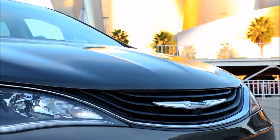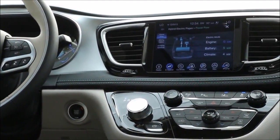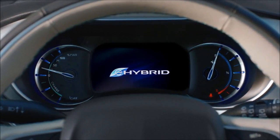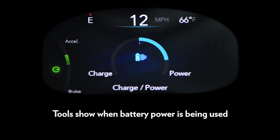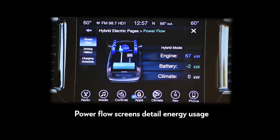One of the key things we learned about hybrid customers is that they want to drive in electric mode as much as possible, and they also want to be coached on how to drive the vehicle more efficiently. We took advantage of the 8.4-inch radio screen as well as the 7-inch driver information screen in the cluster. We developed several screens: an efficiency coach, a charge power screen, a power flow screen, and a driver history screen in the radio.